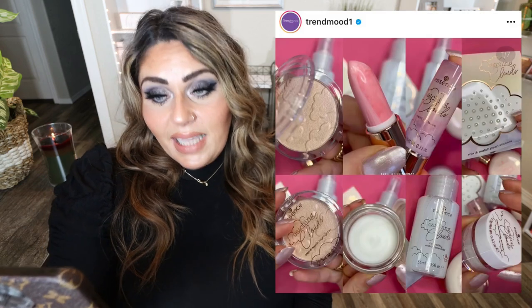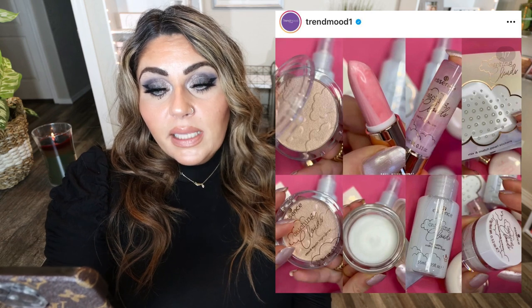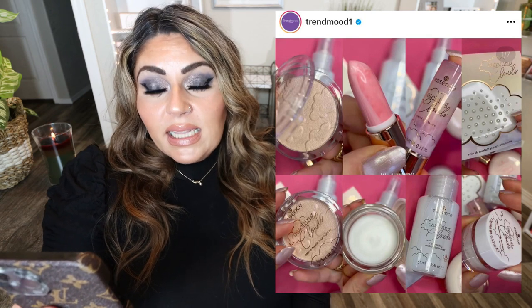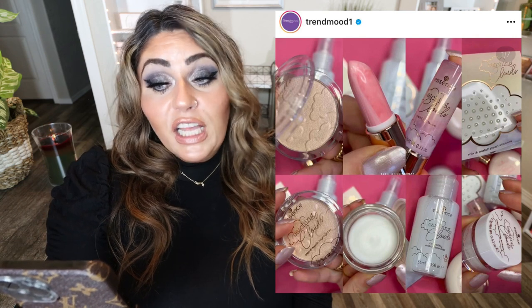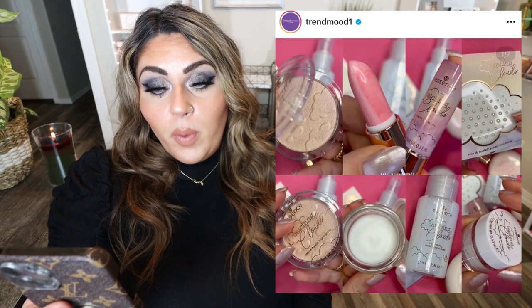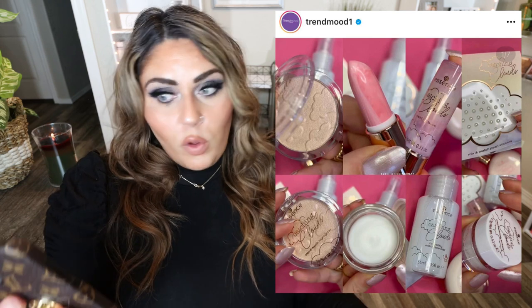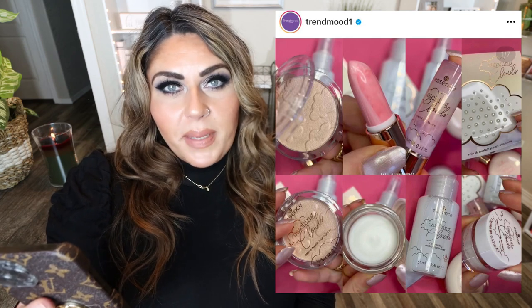Essence, another really affordable drugstore brand, has released their new Catching Clouds collection. It includes a hydrating milky face mist, swirl lip balm, mix and match pearl stickers, inner eye brightening pen, cloud touch highlighter, cloud touch primer, and cloud touch body luminizer. Coming soon on their website and in retailers — it's already available in Europe. I'm going to pass on the whole collection. I like Essence, but these are just products that don't really speak to me.